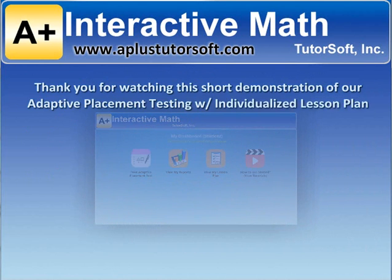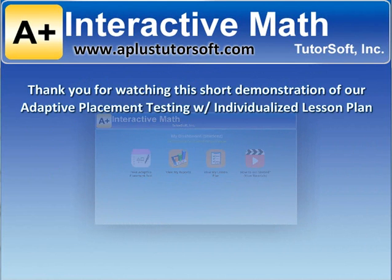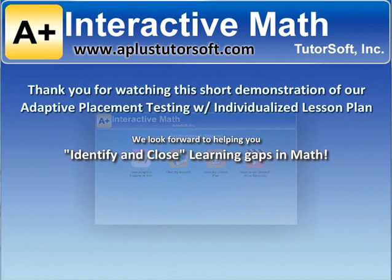Thank you for watching this short demonstration of our adaptive placement testing with individualized lesson plan. We look forward to helping you identify and close learning gaps in math.